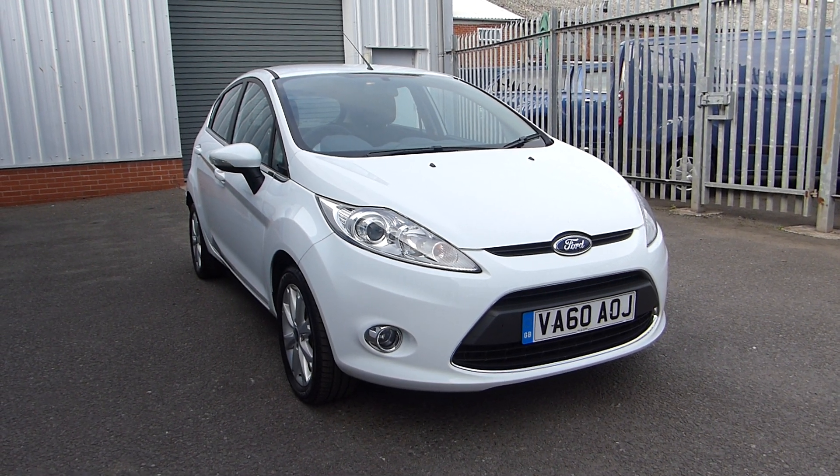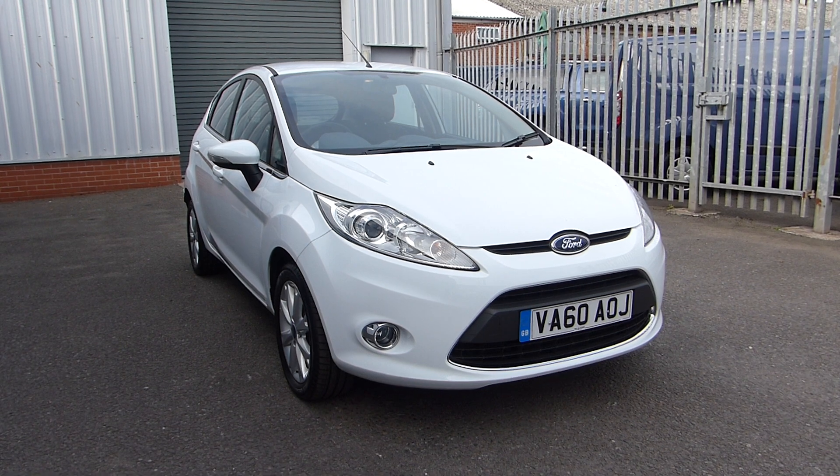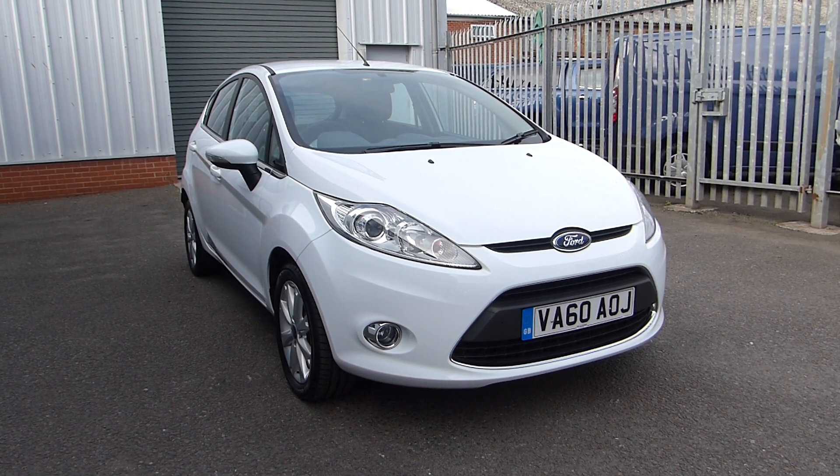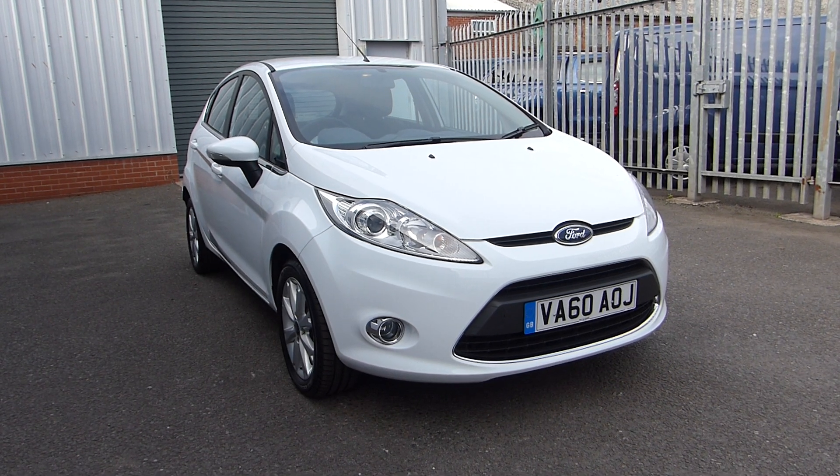Hello and welcome back to Hills Ford. Today we're featuring this Ford Fiesta Z-Tec. It's a 2010 with only 31,000 miles on the clock and it uses a 1.25 litre petrol engine producing 82 PS.